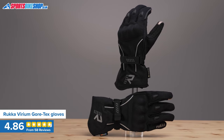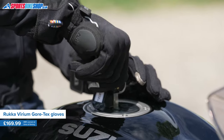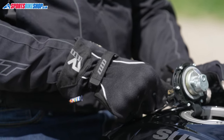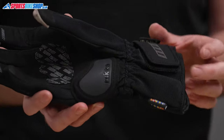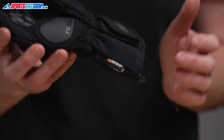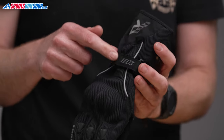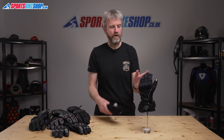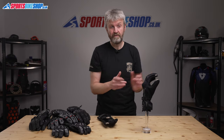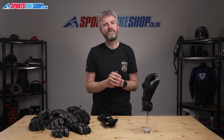The Rukka Viriums have been in Rukka's range since 2014 and are right up there with the most popular waterproof summer gloves. Of the first 58 customers to review them, 53 awarded five stars — that's 91% giving full marks. They're made from textile and synthetic leather, with a hard scaphoid protector on the palm and a Gore-Tex waterproof and breathable membrane. They fasten with wrist and cuff restraints, though the wrist restraint is on the back of the hand where it's not quite as effective. There's a rubber visor wipe on the left forefinger, and being shorter gloves makes them easier to put on and take off — especially handy when touring abroad and dealing with toll booths on autoroutes.